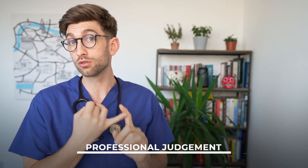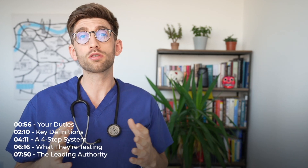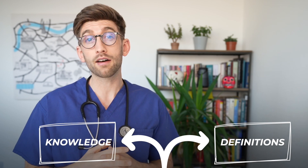When you are interviewing to apply for either medical or dental school, interviewers will want to test your professional judgment and your ability to act professionally. The Good Medical Practice guidance has some really great outlines on what you should do, but here we're going to talk about how to answer questions when they come up at interview. In this video we'll look at the knowledge and definitions you need, what kind of questions come up, a four-step structure to tackle them, and finally how to put yourself in the top 10% to stand out.